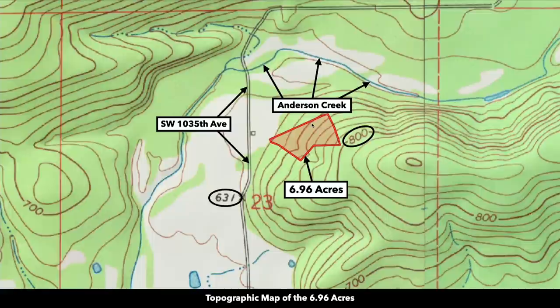Here's the topographic map. You can see the parcel highlighted in red. There's Anderson Creek that kind of wraps around and runs west and north of the property.